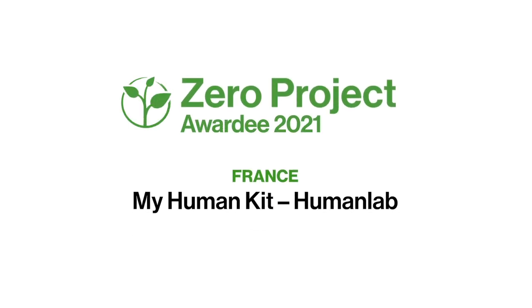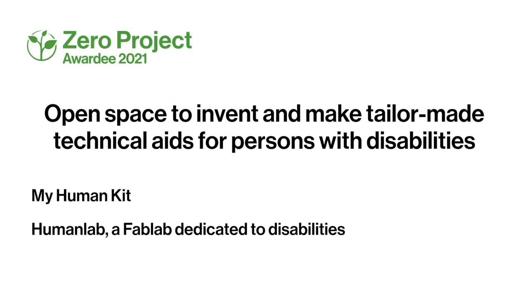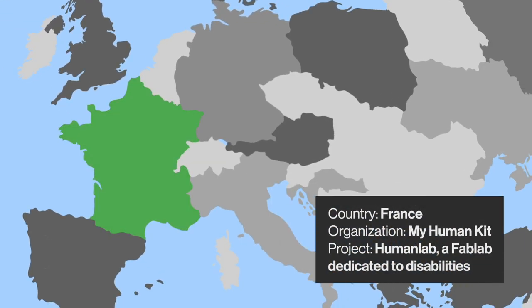Zero Project Awardee 2021. MyHumanKit. HumanLab. An open space to invent and make tailor-made technical aids for persons with disabilities.